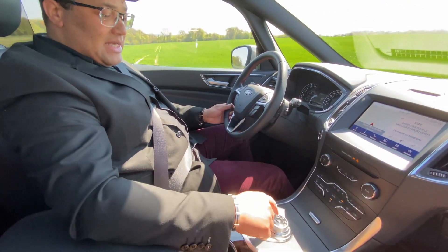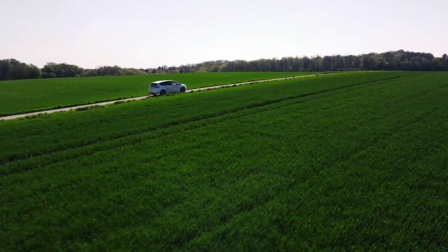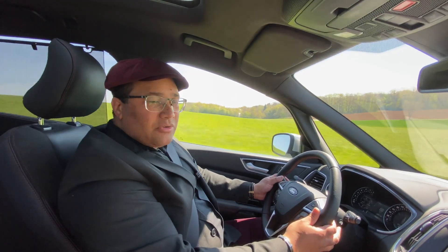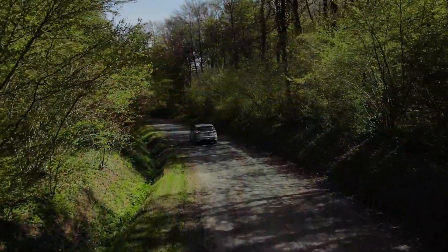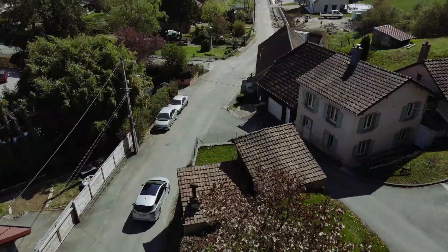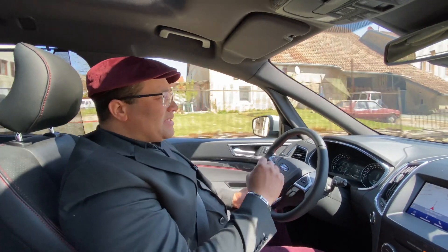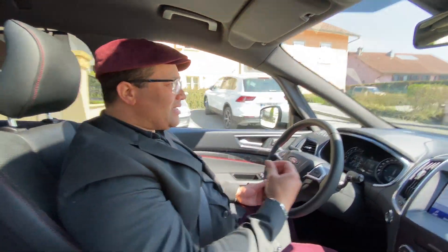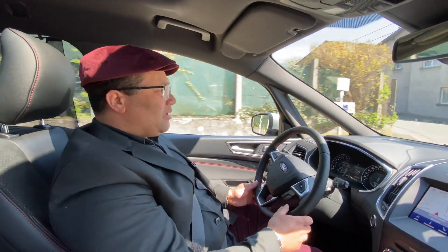La transmission automatique boîte 8 rapports est extrêmement réactive. Mais si vous voulez encore améliorer cette réactivité, il vous suffit d'appuyer au centre de la molette — vous avez un petit bouton sport qui va vous permettre de maintenir le rapport plus longtemps et d'améliorer la réactivité de la boîte de vitesse. Si vous voulez rétrograder puis accélérer promptement, vous allez avoir un véhicule vraiment étonnant en termes d'accélération. Les 190 chevaux arrivent tout de suite. Dernier point important : l'amortissement. Même sur routes cabossées, la suspension est renforcée mais reste très douce, très utilisable au quotidien — pas de percussion, on reste dans un monospace confortable.